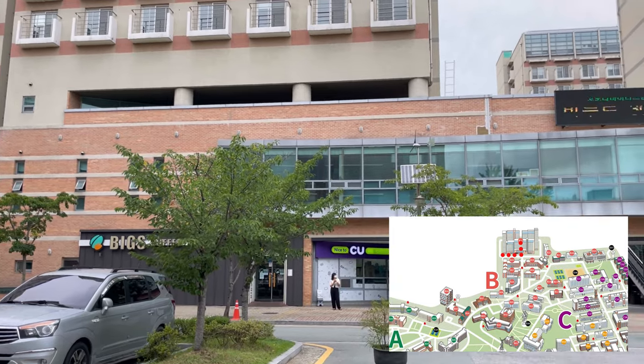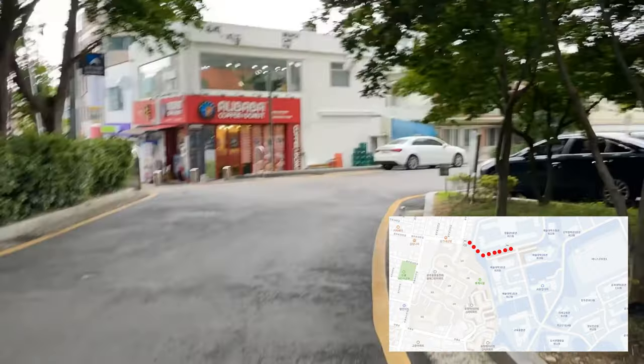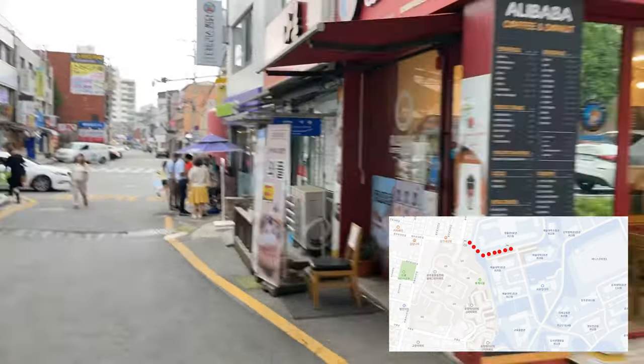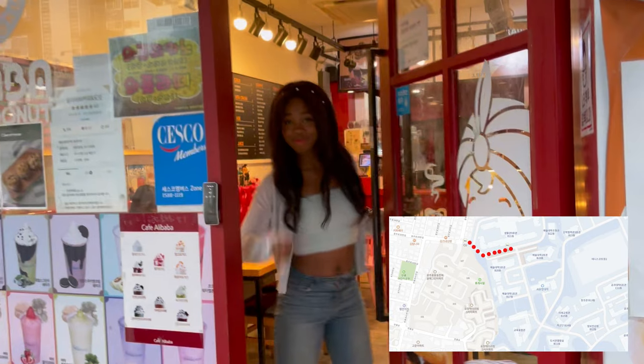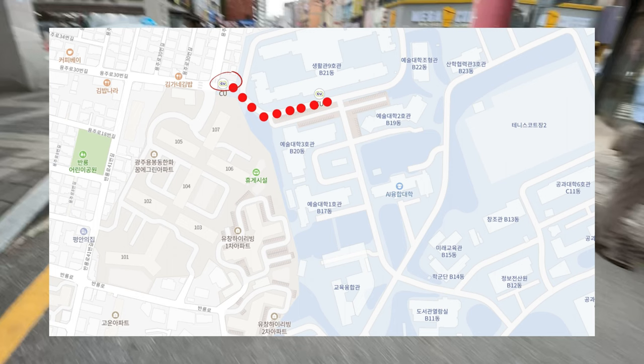Back to home base at dorm 9 — now instead of making a right we're going to make a left. Going down this way you will find Alibaba, which is a wonderful coffee shop. Right next to Alibaba is going to be CU, and there's a printing station in CU as well.